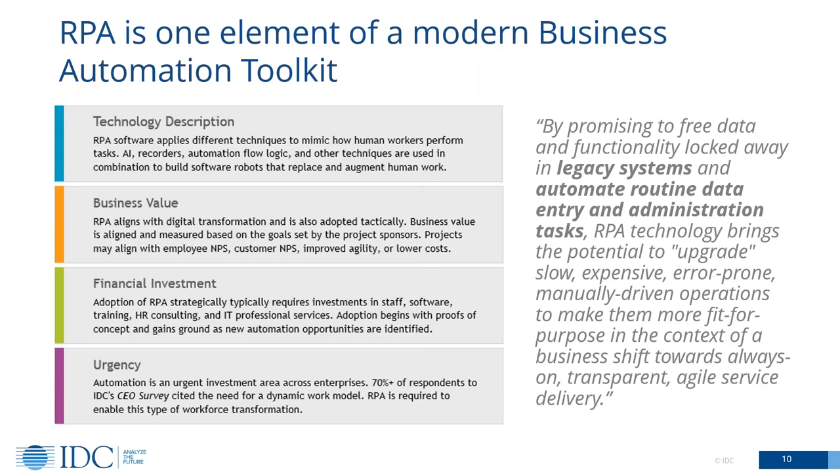The truth is that if you're really considering automation strategically, you can't just focus on RPA. Yes, it can help you in some key areas, but it can't solve all your problems. RPA is one element of what we would consider as being a modern business automation toolkit. At its core, the value of RPA is about freeing up the functionality and data that's locked away in many legacy systems. Those legacy systems don't really lend themselves to being integrated with, so the integration is essentially a human doing swivel-chair integration — lots of re-keying, lots of data entry, lots of manually reading data from one screen and typing it into another system.